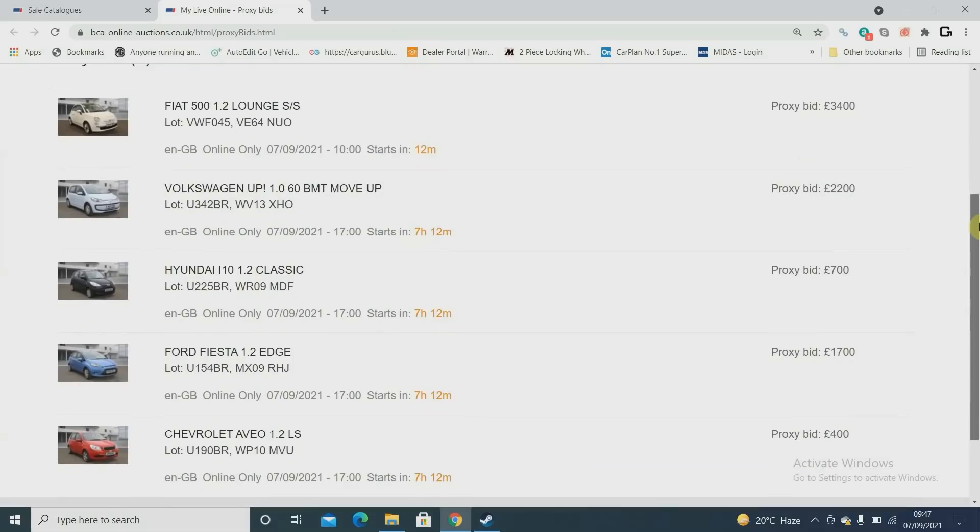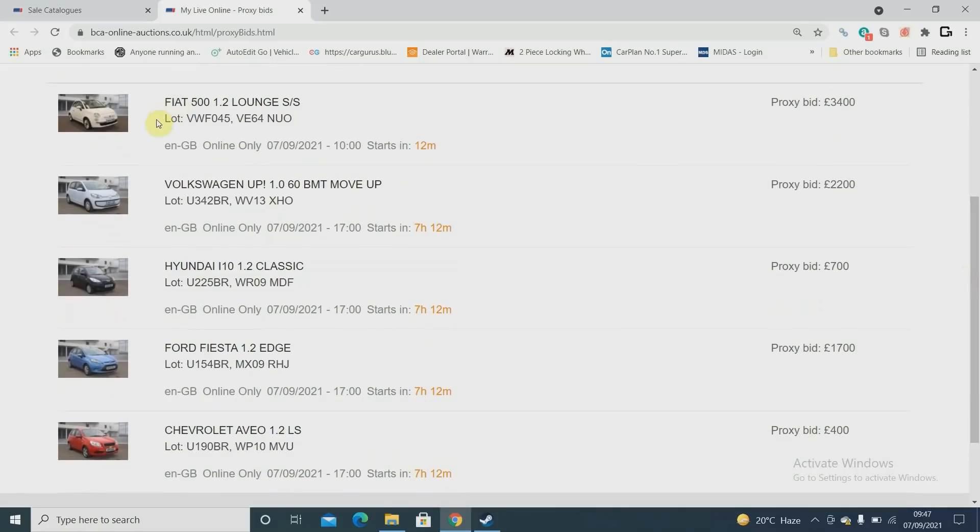On BCA we have a 2014 Lounge. It's an eternal frustration that BCA's main site doesn't link up with the online section — I have to click through to online sales to see my proxy bids and you can't access the details directly. Someone at BCA needs to sort that out. Anyway, 2014 1.2 Lounge in white — they always sell well. I think retail is around 4,600 and I bid 3,400 on that one.